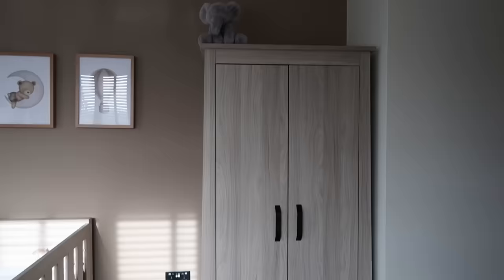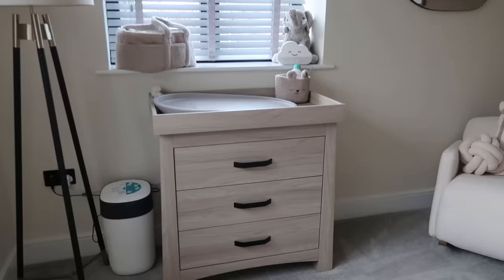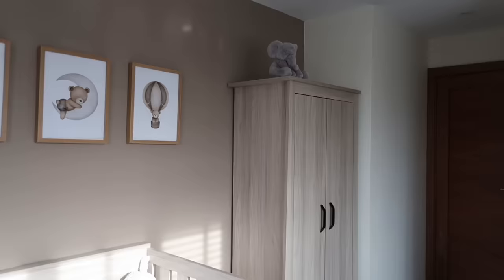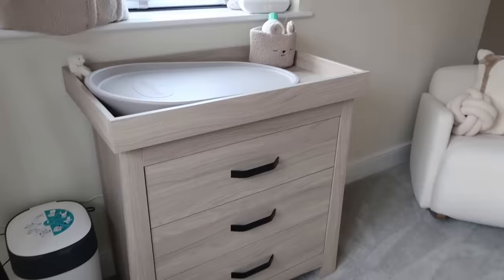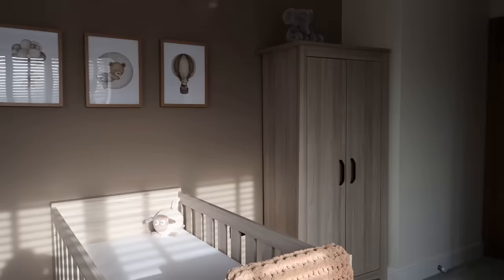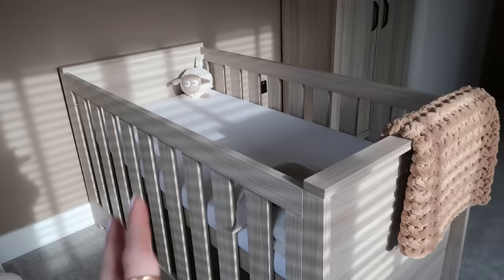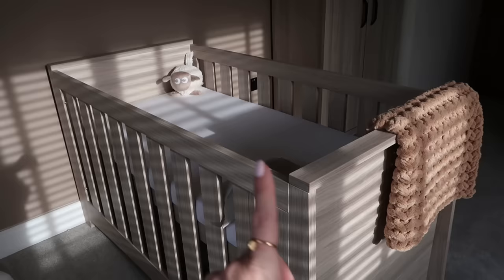We went with the Cuddle Co set — I will link the exact one down below. It was just perfect. What really sold us on these sets was the matte black handles; we already had matte black plugs in the room, so we weren't going to change them. It was just the perfect shade of wood. All of the three-piece nursery set is from Cuddle Co — we built it all ourselves, actually in one night. I'll insert any clips we have of us building it. The crib is actually a cot bed, so it lowers down as he gets older, the sides come off, and it turns into a small single bed. Hopefully we will have this for years.